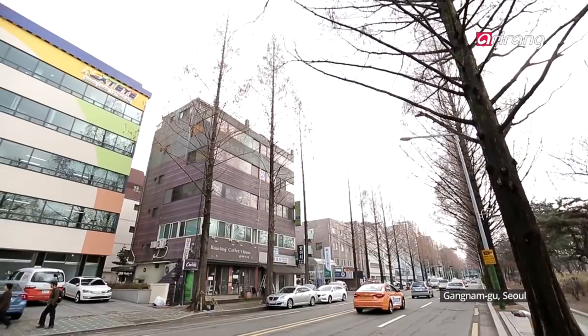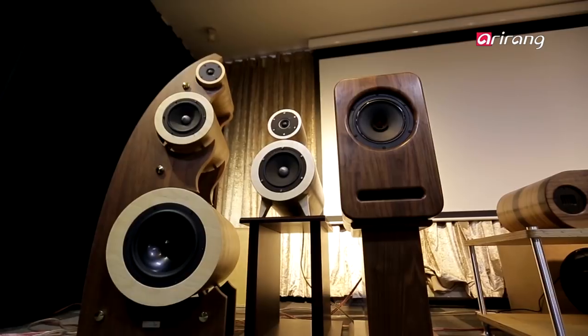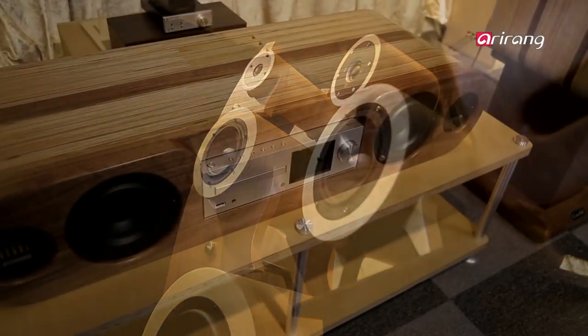This is Yangjaedong in Gangnam-gu, Seoul. The office is filled with jazzy vibes and unique speakers that look more like sculptures. It's the brand Krube, known for its extraordinary sound and design.